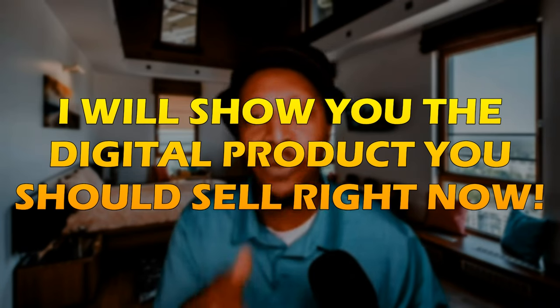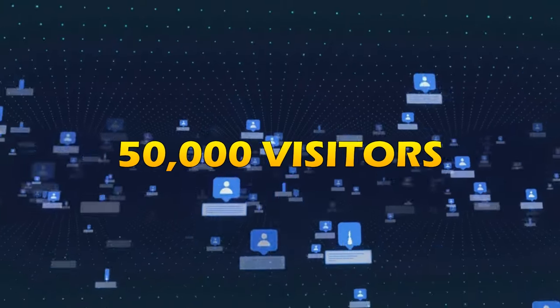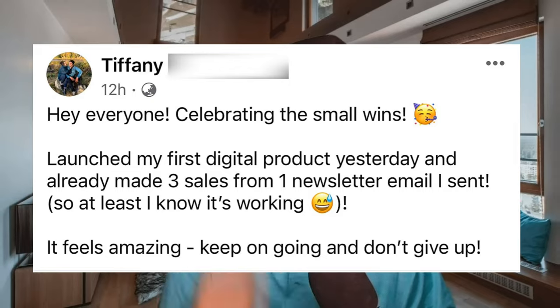And more importantly, I'm going to show you what digital product you should be selling right now that will get you off your job the fastest. Plus, if you stick around to the end of this video, I'm going to show you how you can get your first 50,000 visitors to your digital product so that you can start making money the same day.